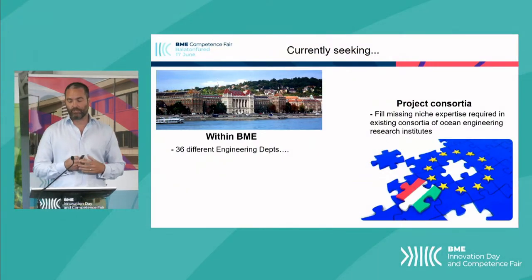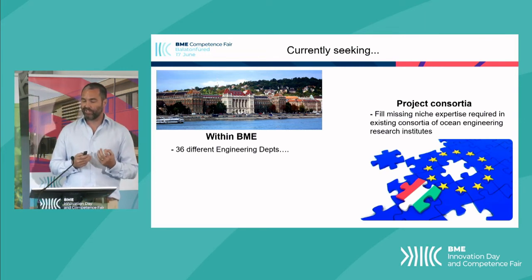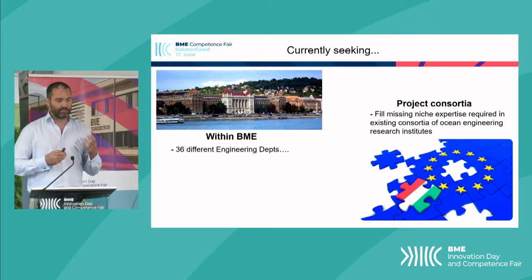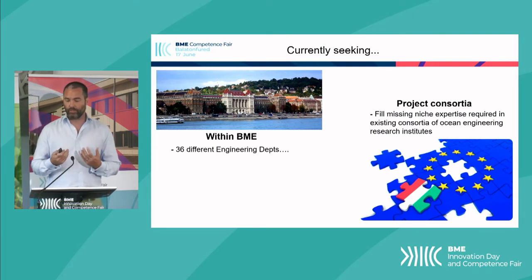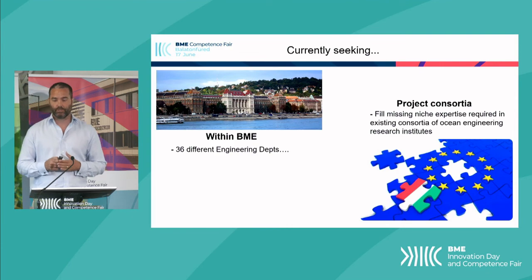On the European side of things, typical consortia in wave energy are usually strong in the core ocean engineering disciplines. However, there are sometimes a need for special niche expertise on a certain subsystem or topic, so we hope that we can be called upon if we fill those requirements. In conclusion, wave energy is a very multidisciplinary field, and I believe within the departments of this university there can exist expertise which can help provide solutions to those problems.